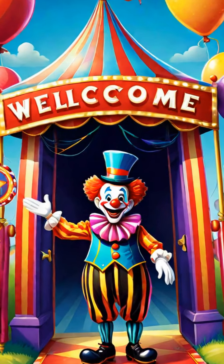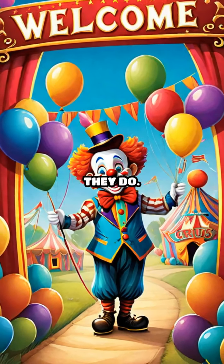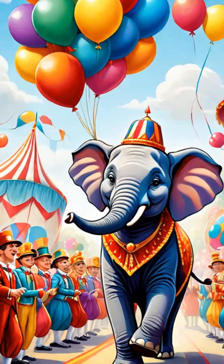Hi kids. Welcome to the circus. Today we're going to meet some amazing circus animals and learn about the fun jobs they do. Are you ready? Let's go.